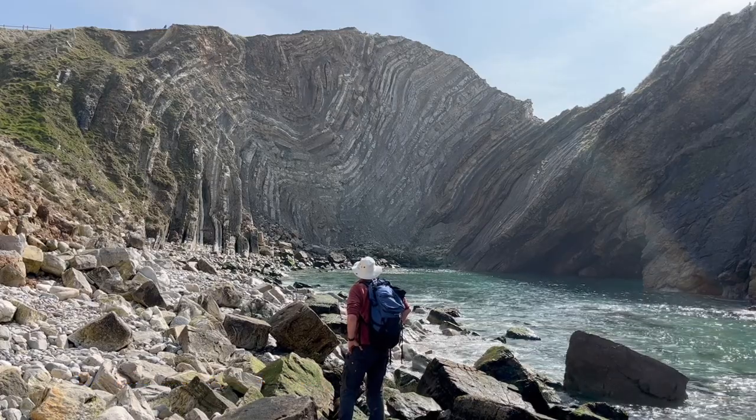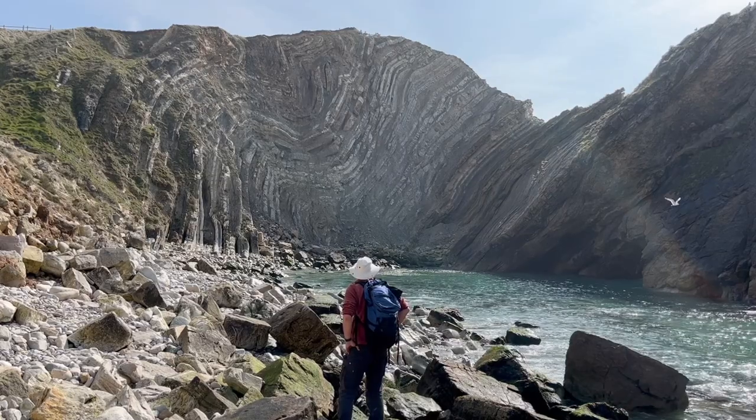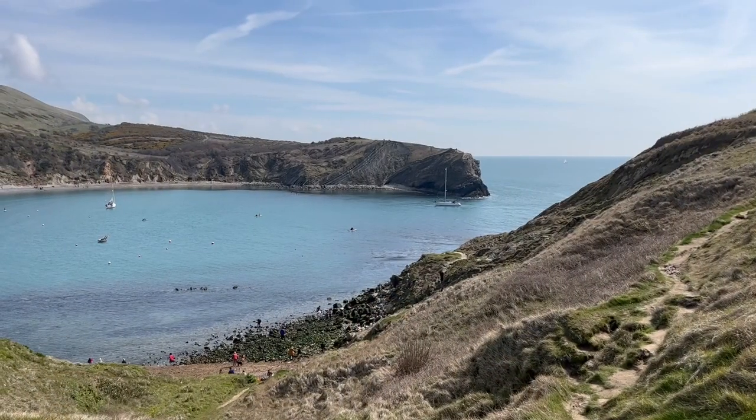The sea cliffs include some of the most photographed structures anywhere, which have been drawing true geologists for over 150 years. Why are there folds here so far from any mountain range? Well, let's look at the structure, starting here at Lulworth Cove.